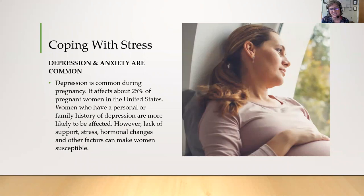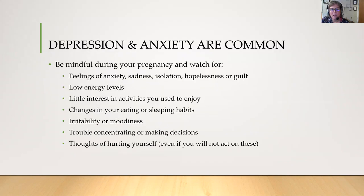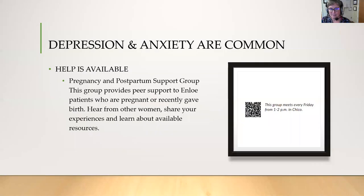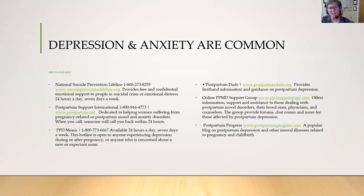Stress can be a big problem during pregnancy — it's a huge change in your life. Depression and anxiety are common, so we want you to know that there are resources to help. Be mindful during your pregnancy and watch for feelings of anxiety, low energy levels, little interest in activities you used to enjoy, changes in your eating habits, irritability or moodiness, trouble concentrating, or thoughts of hurting yourself. If you notice these signs, talk to your provider, attend a support group, or see a therapist. Get plenty of rest and don't give up until you get the help you need. There's a pregnancy and postpartum support group that Enloe supports — they meet once a week and it's for women who are pregnant or recently gave birth. You can scan the QR code to find out more information, and there are also phone numbers available if you need more help.